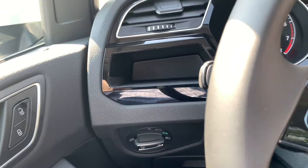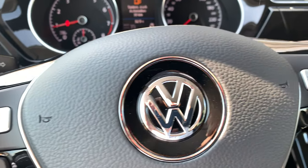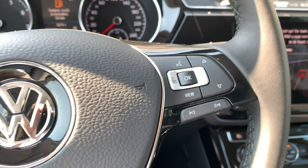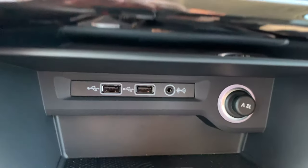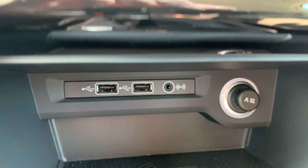On the steering wheel we've got the adaptive cruise control — this is standard on this car. We also have the USB port, both the aux and the 12-volt socket.